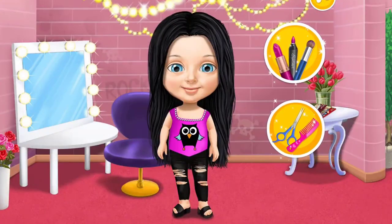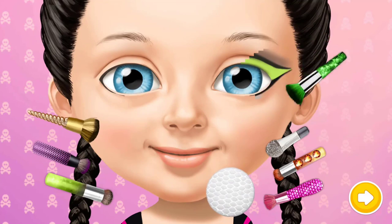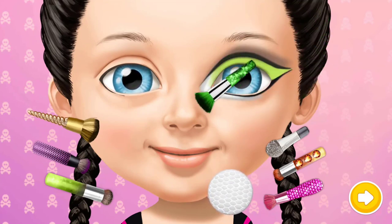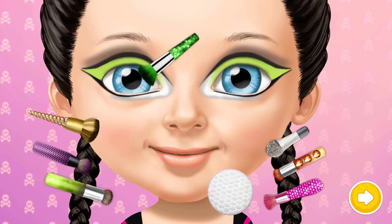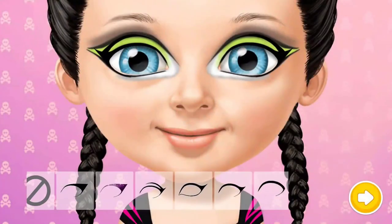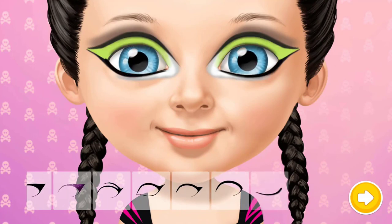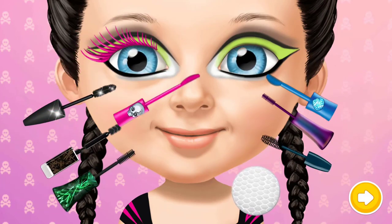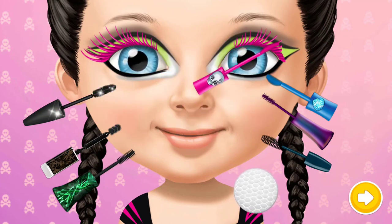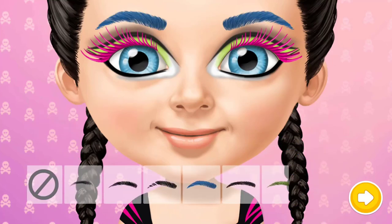Hi! My name is Emily! Can you be my stylist? Let's do my makeup! First, apply some eyeshadow! Which eyeliner looks the best? Use mascara for a false lash effect! Now, fill in my eyebrows!